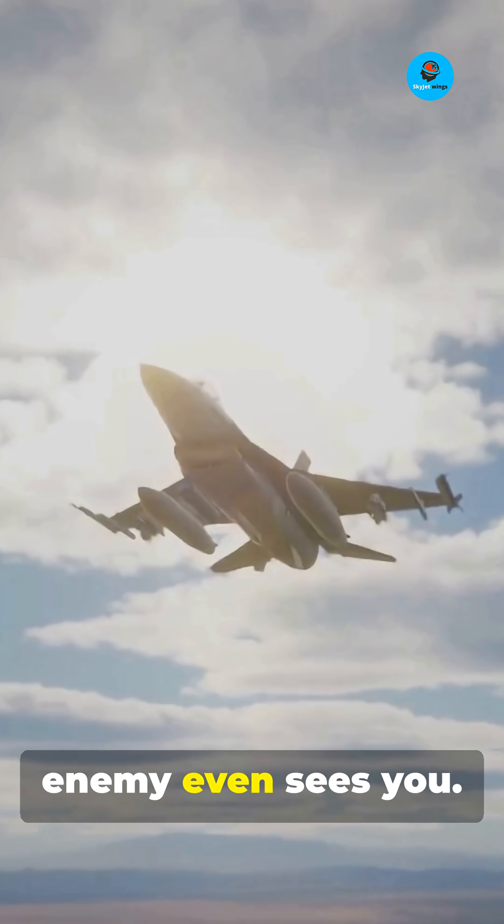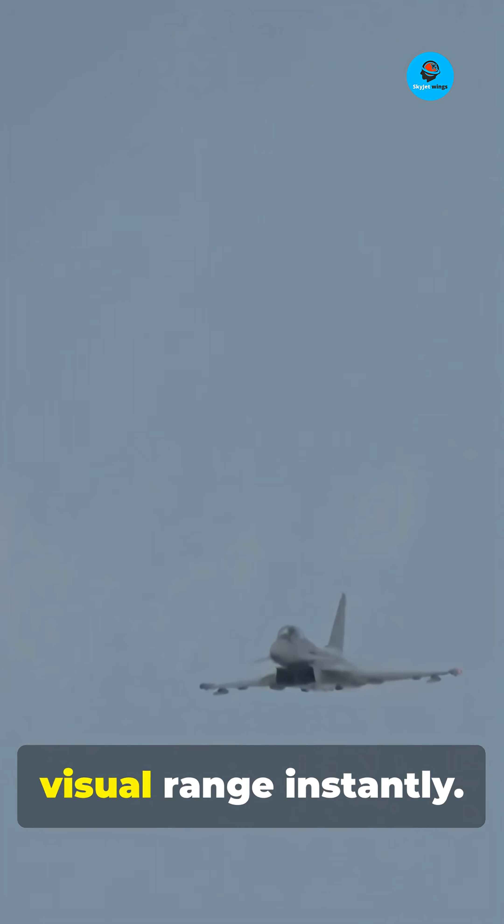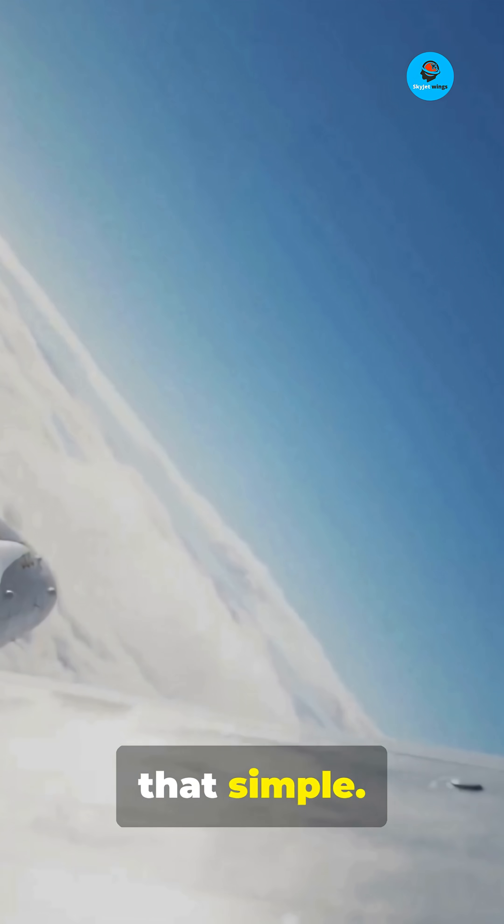Lock on before the enemy even sees you. Fire long-range missiles from beyond visual range instantly, then vanish. It's that simple.